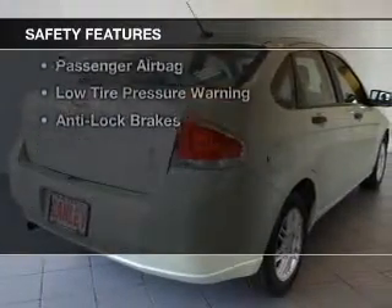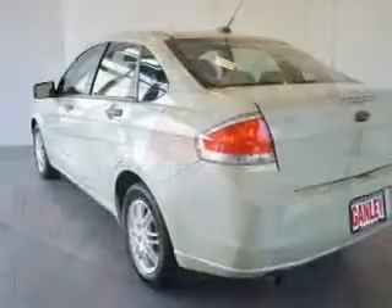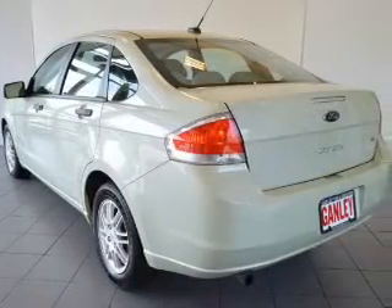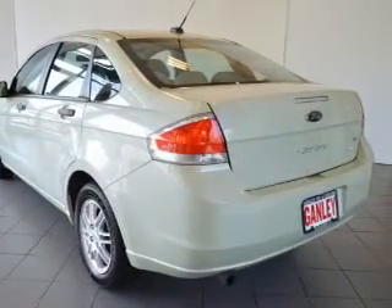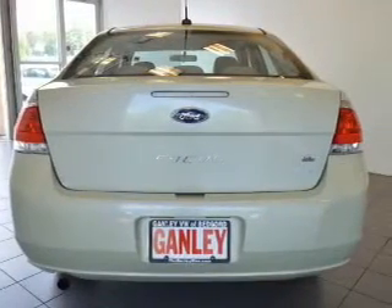Safety was made a priority with these features: curtain head airbags, side airbags, independent suspension, traction control, stability control, a passenger airbag, low tire pressure warning, and anti-lock brakes.